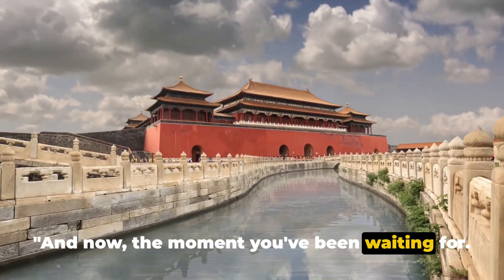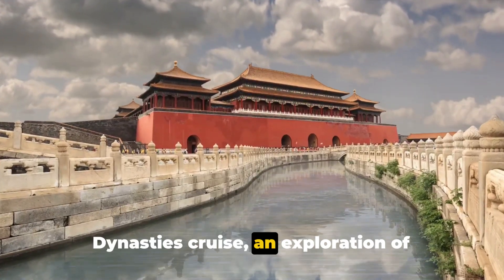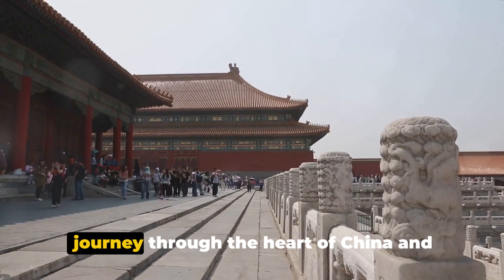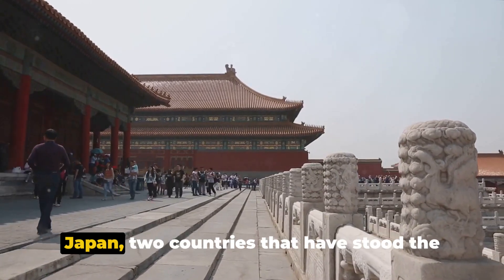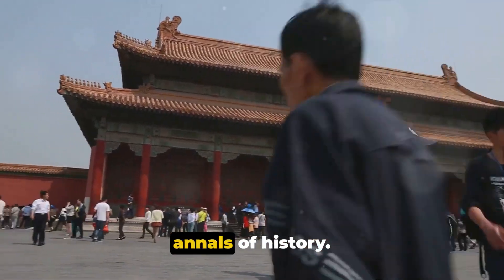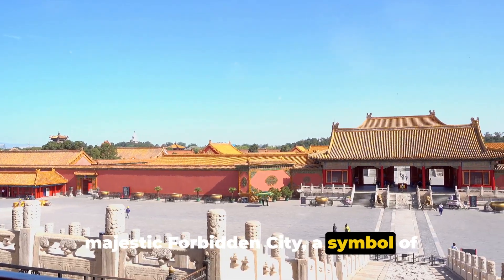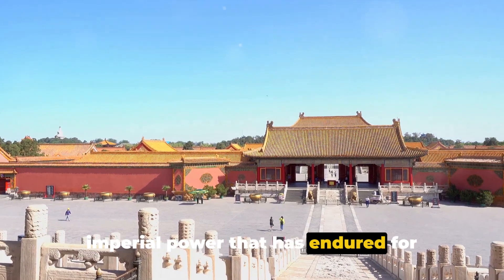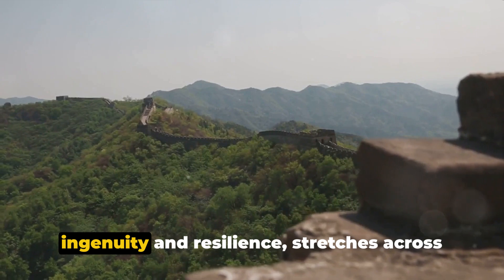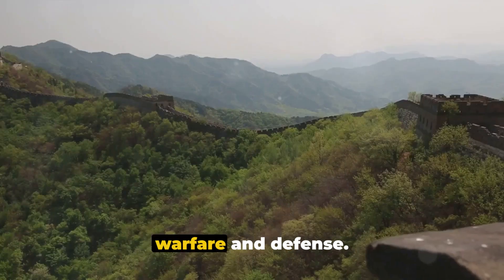And now, the moment you've been waiting for. Number 1 on our list is the Asian Dynasties Cruise, an exploration of ancient empires. This voyage takes you on an enchanting journey through the heart of China and Japan, two countries that have stood the test of time, their stories etched in the annals of history. In China, you'll be captivated by the majestic Forbidden City, a symbol of imperial power that has endured for hundreds of years. The Great Wall, a testament to human ingenuity and resilience, stretches across the landscape, whispering tales of ancient warfare and defense.